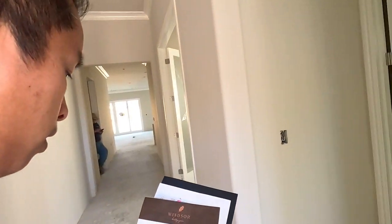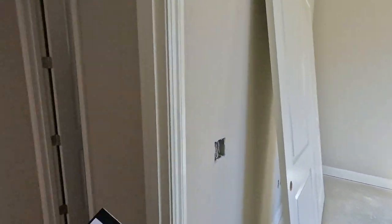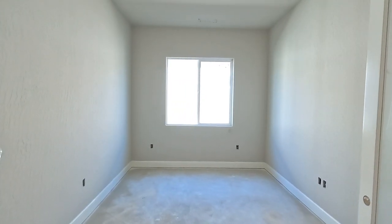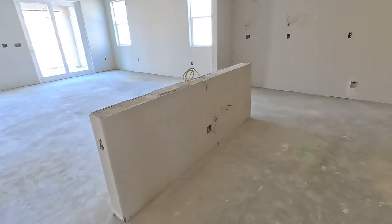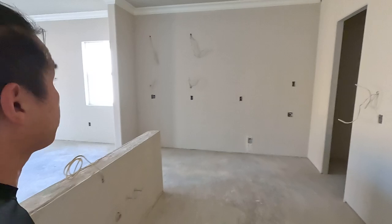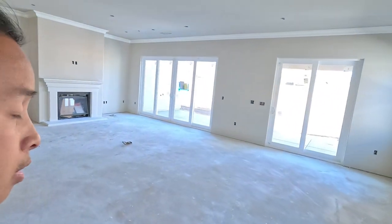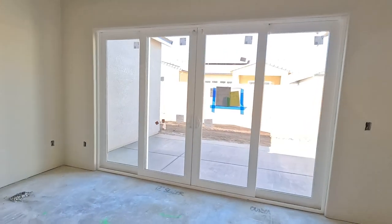Right when we walk in — full bathroom right there. We've got a nice den right here. And as we keep on touring — huge island right there. This is our very last one. We have a pantry area right there, it's a little dark but gives you a good idea. This one is $705,000. Nice covered patio right there.